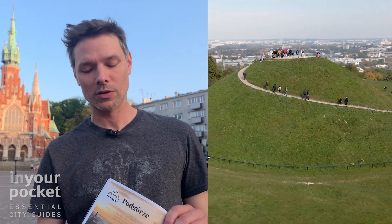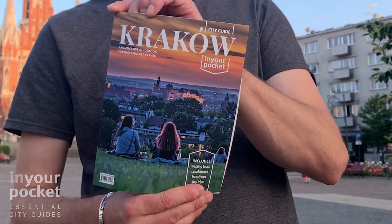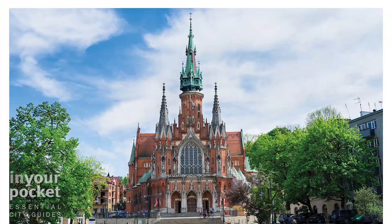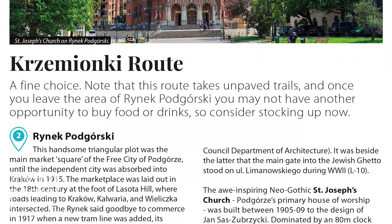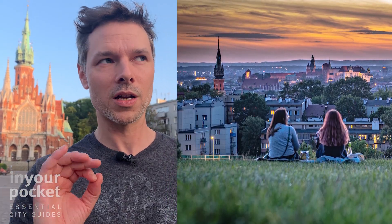Hi, it's Garret from In Your Pocket and today we are going to take you on the Ksimyonki route of our Podguja walking tour — one of six walking tours you'll find in our new Krakow city guide. This walking tour is going to be about three kilometers and if we time this right we should be on Krakow's Mound, the end of the tour, at exactly sunset. Let's go.